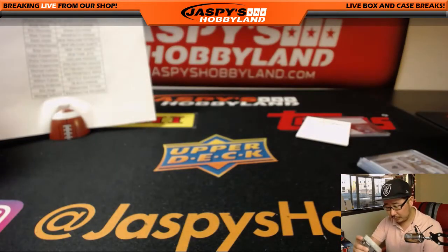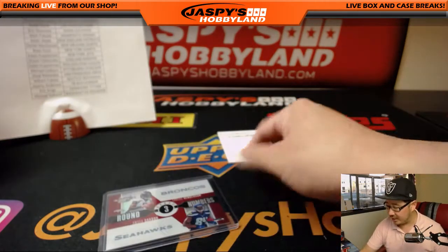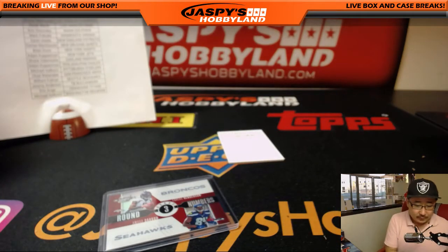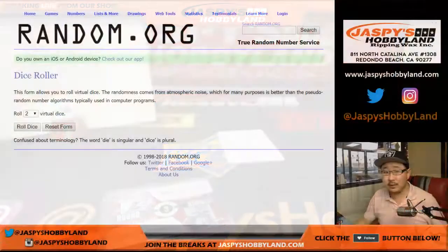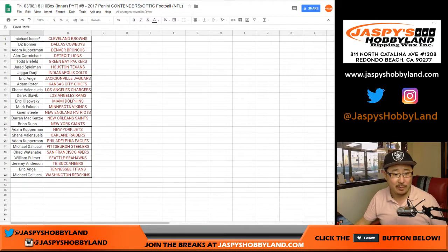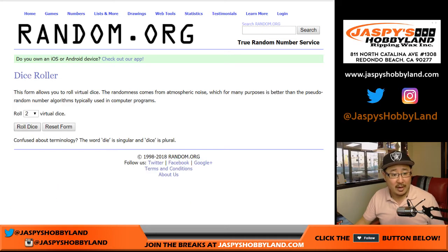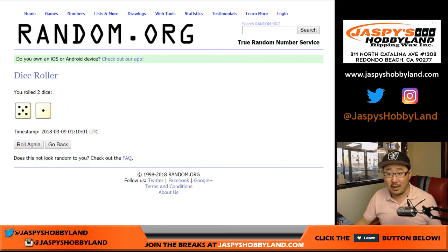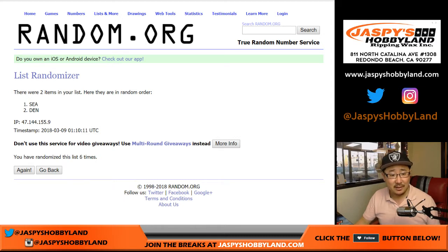Quick randomizer for these two teams — Broncos, Seahawks — and then the March Madness randomizer as well. Let's go to random.org. Two blank lists: Denver Broncos on one side, Seattle Seahawks on the other. Everyone gets a shot at the March Madness spot from David down to Michael. Five and a one for break number eight, six times — and it goes to the Seattle Seahawks. That will be for William Fulmer. 15 out of 49.